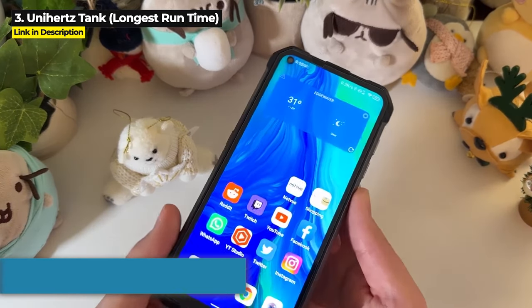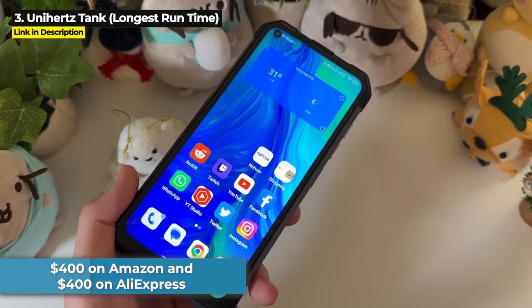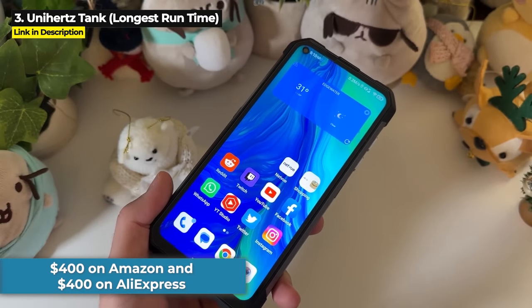The Unihertz Tank is priced at $400 on Amazon and $400 on AliExpress.